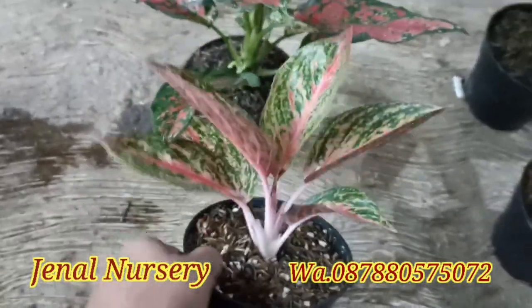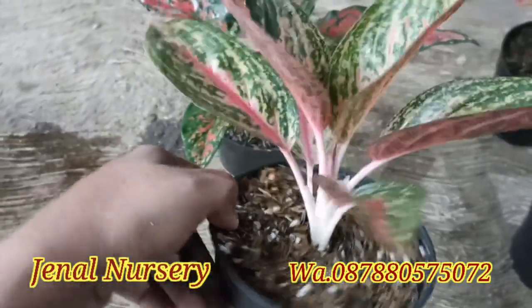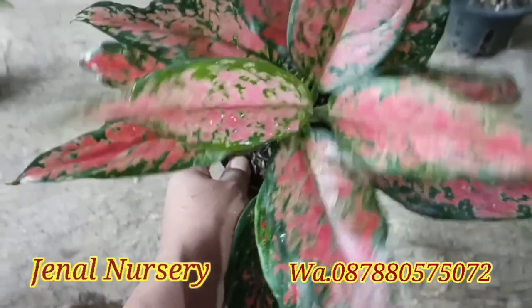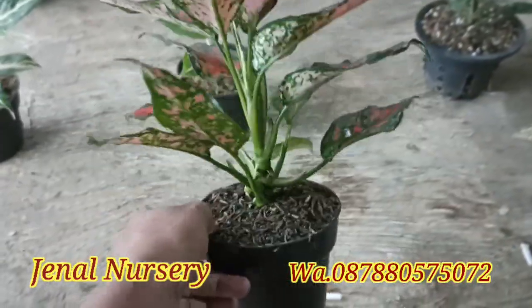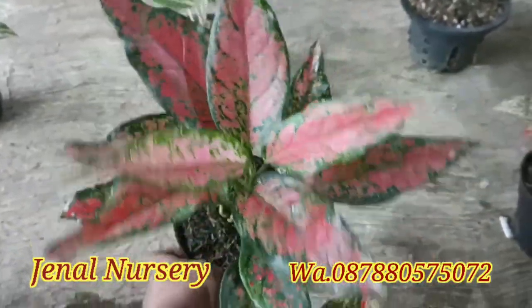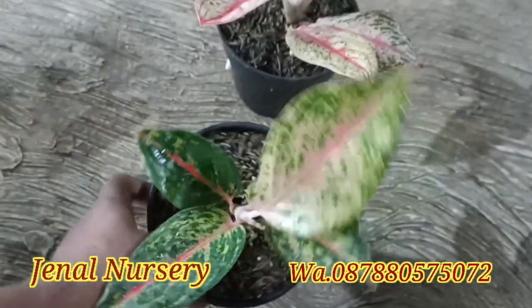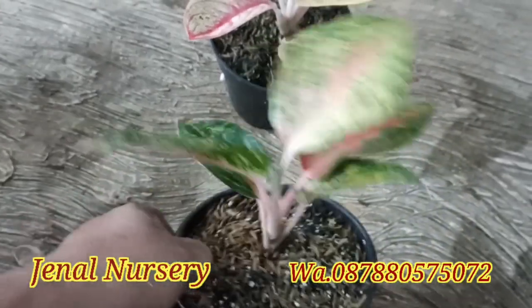Di paket kedua kita ada Widuri, Widuri Roset, dan juga Rubi Garuda. Rubi Garuda di harga Rp350.000 untuk paket kedua.